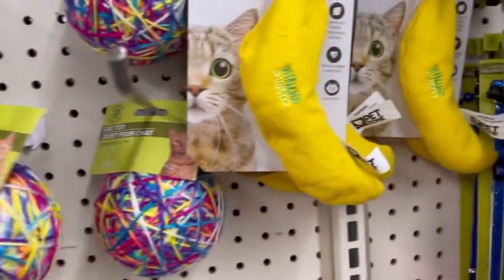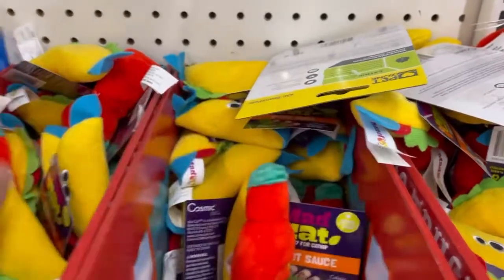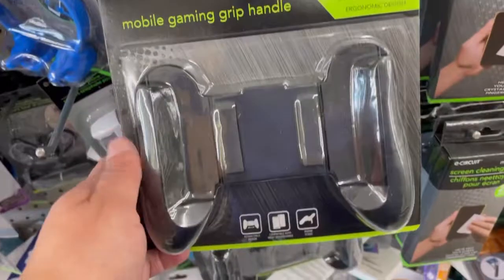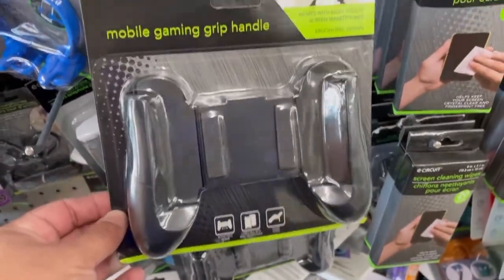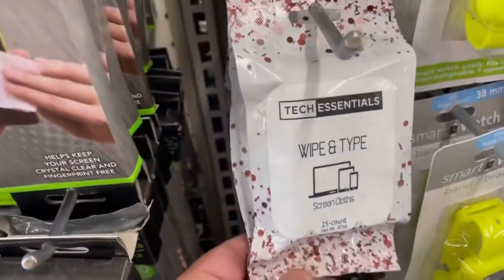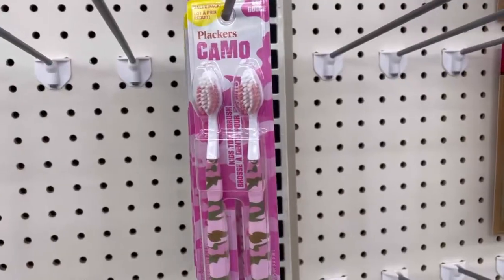These are cute. Little toys, guys. Look, so cute. Tacos. They have this cork one. They have these hippies — they're cute.